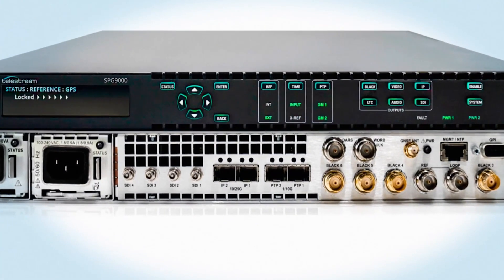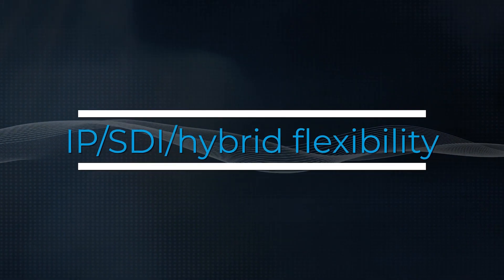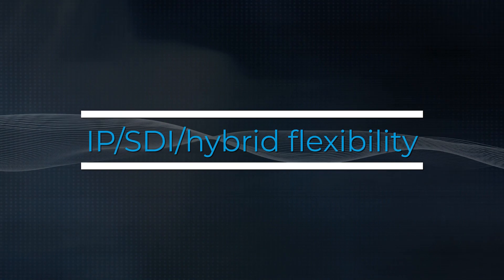On the SPG9000 signal generator, we're adding IP test signal generation all the way up to UHD, up to 25 gig. Tremendous capability.